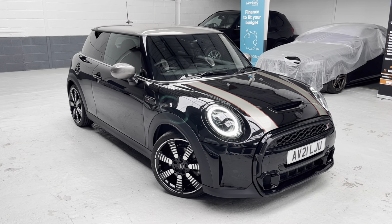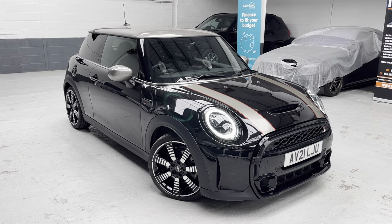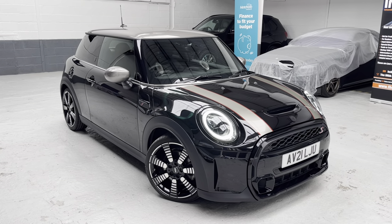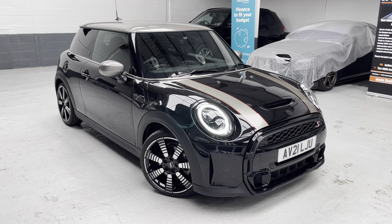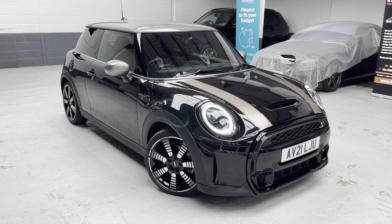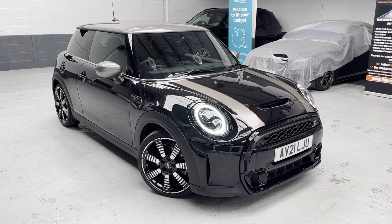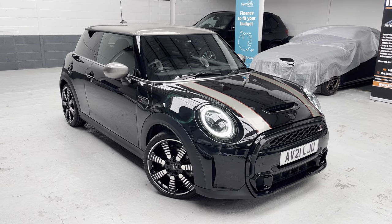For reference, Alpha Victor 21 Lima Juliet Uniform is your registration number if you're looking to obtain an insurance quotation — jump on the likes of Go Compare or Compare the Market and grab yourselves a quote. This vehicle was registered on the 26th of May 2021, having covered 18,376 miles.